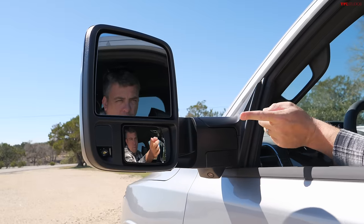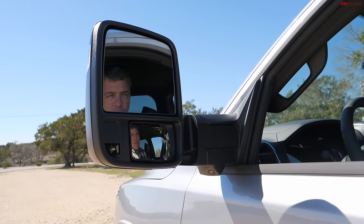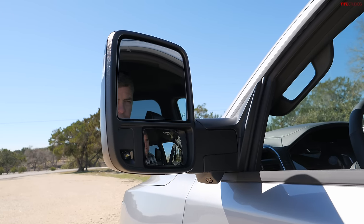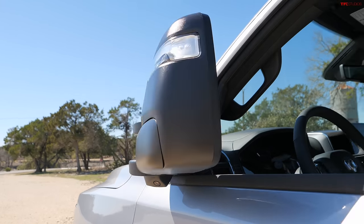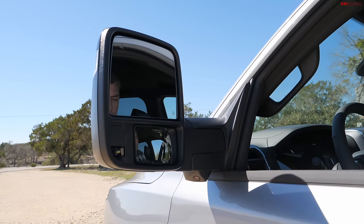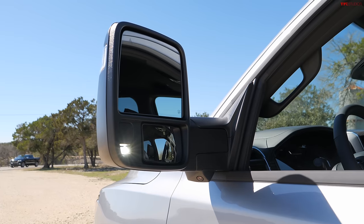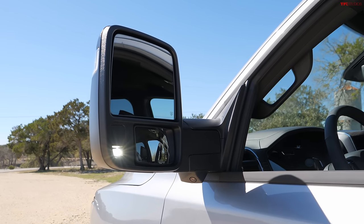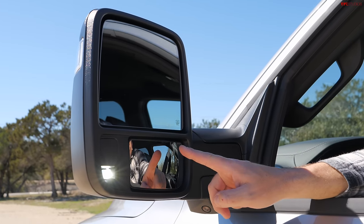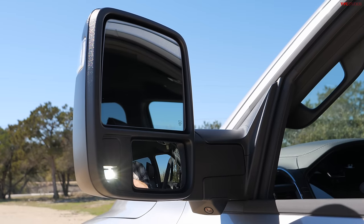I have to give props to RAM — this is the best towing mirror in the segment, and here's why: yes, it's power-extendable and foldable like others, but using the same switch on the driver's side I can also control the lights and the spotter mirror — it's powered and adjustable. Nobody else has the entire combination all in one switch. This is pretty awesome.